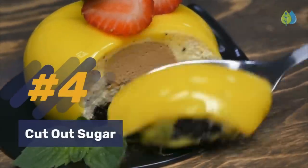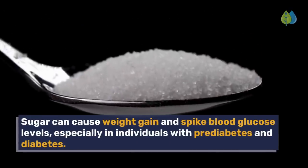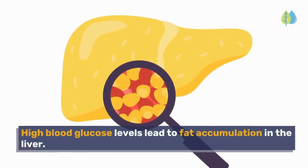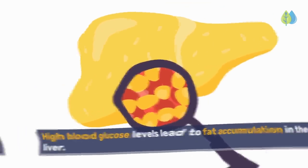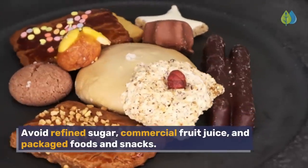Number 4: Cut out sugar. Sugar can cause weight gain and spike blood glucose levels, especially in individuals with prediabetes and diabetes. High blood glucose levels lead to fat accumulation in the liver. Avoid refined sugar, commercial fruit juice, and packaged foods and snacks.